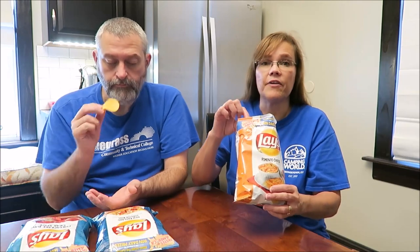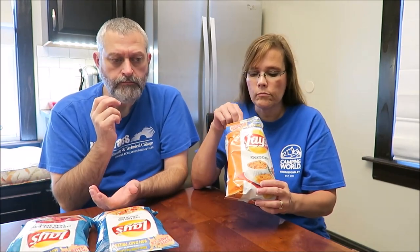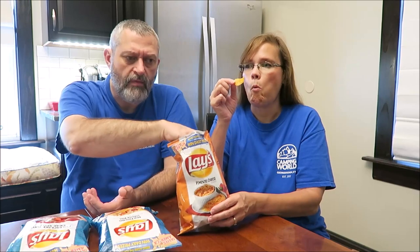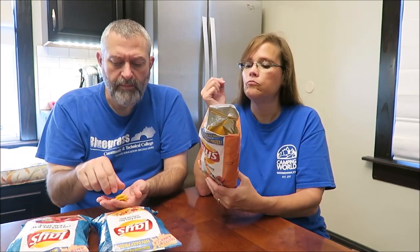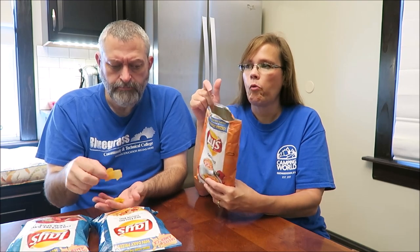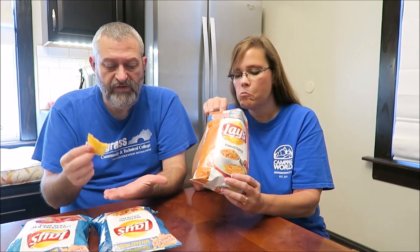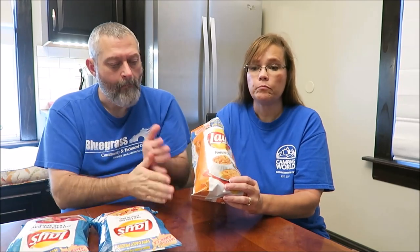I love pimento cheese. I have made pimento cheese two different ways on this channel — the title was something like making pimento cheese two ways, and it's very simple to make. These are a very good cheesy chip and you get a little bit of the pepper feel. They taste just like their cheddar and sour cream chips to me — very creamy. They make a cheddar and sour cream which is like one of my favorite chips, and these taste just like it.